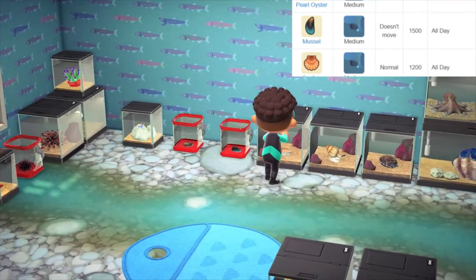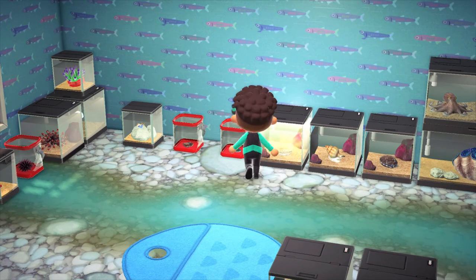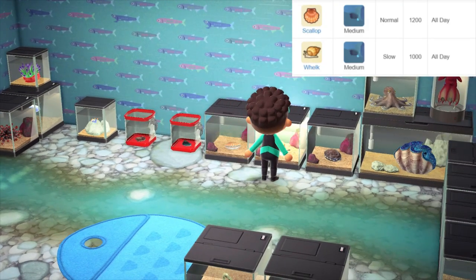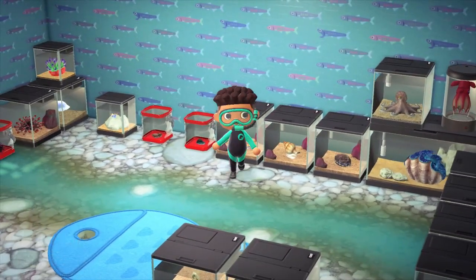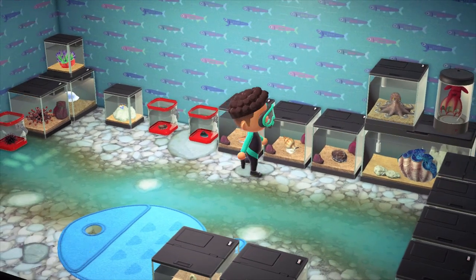Now the scallop is pretty cool — again all day, all year. I like how it flips around when you touch it, but it sells for 1200 bells. After that we have the whelk, which looks like a little sea snail. Again available all year, all day, a small shadow size, and sells for 1000 bells.